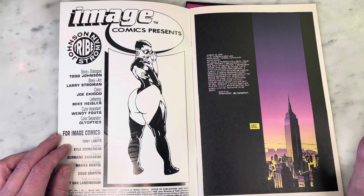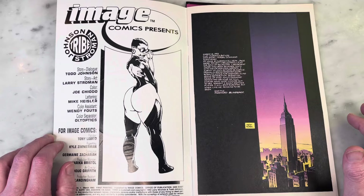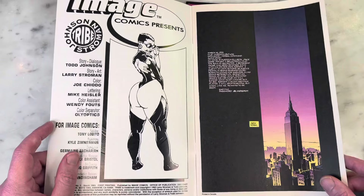I love Larry Stroman's art. He is so unique and so different. I believe he did Alien Legion among other things, and I first discovered his work on X-Factor. I really enjoyed his dynamic page layouts and his great interesting aesthetic. This is written and dialogue by Todd Johnson, story and art by Larry Stroman — so I'm assuming he's doing pencils and inks — and Joe Chiotto is coloring, who's really good. This is a cool page, great cityscape there.